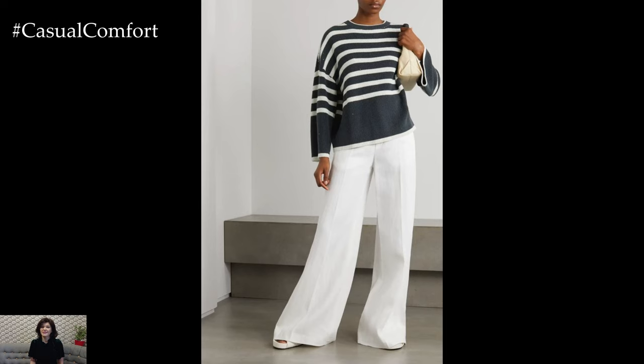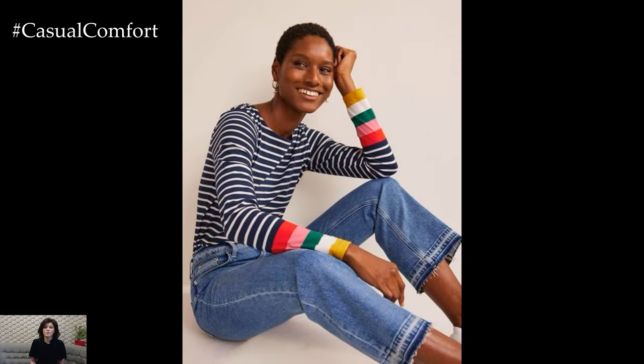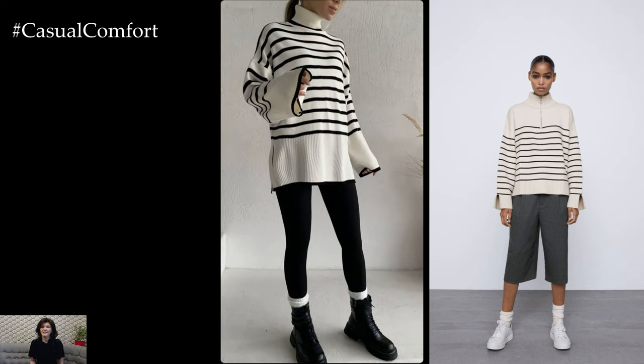In conclusion, striped long-sleeve garments are versatile and timeless pieces that can be styled in countless ways to create chic and stylish outfits for any occasion. Whether you prefer casual and laid-back looks or polished and sophisticated ensembles, incorporating stripes into your wardrobe adds visual interest and personality to your outfits while remaining effortlessly chic and elegant.